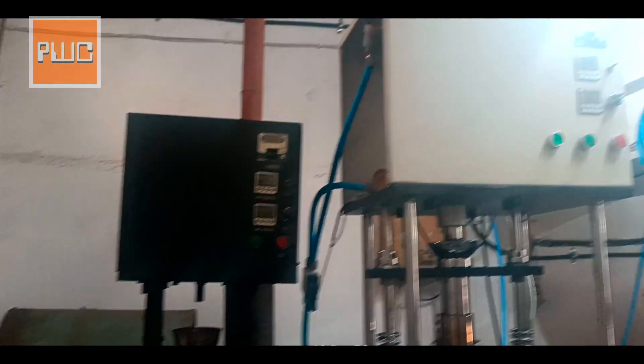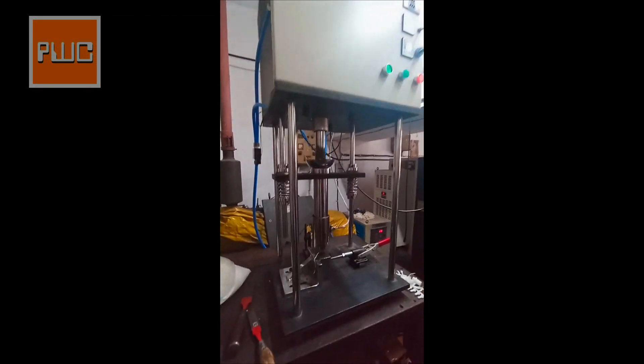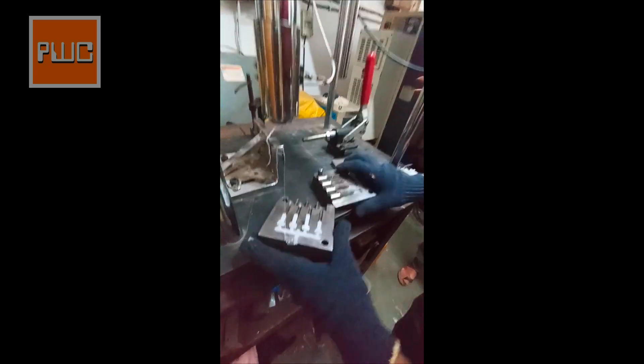Introducing the Mini Molding Machine — revolutionizing the production of small components traditionally crafted by hand molding machines. Say goodbye to labor-intensive hand molding and hello to efficiency and precision with the Mini Molding Machine.